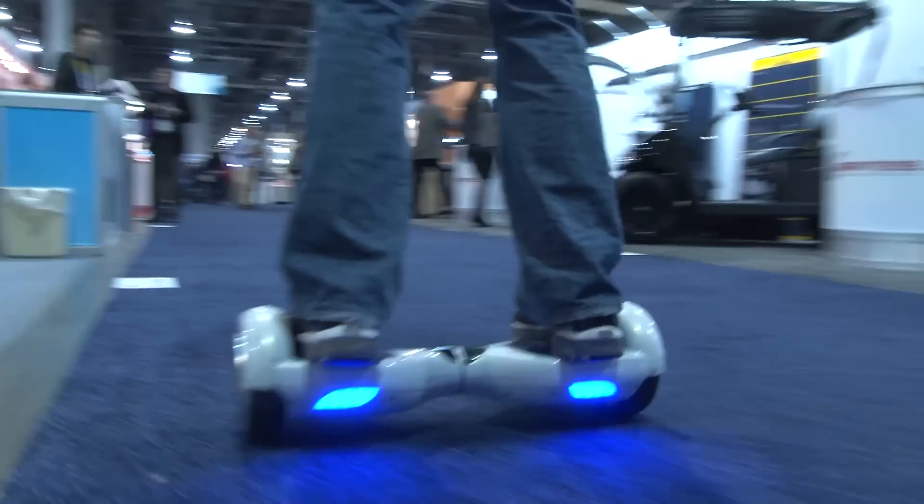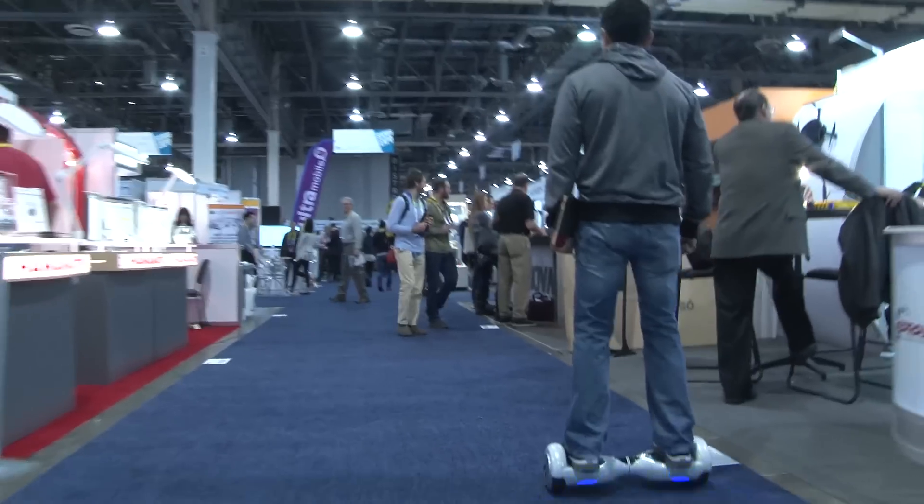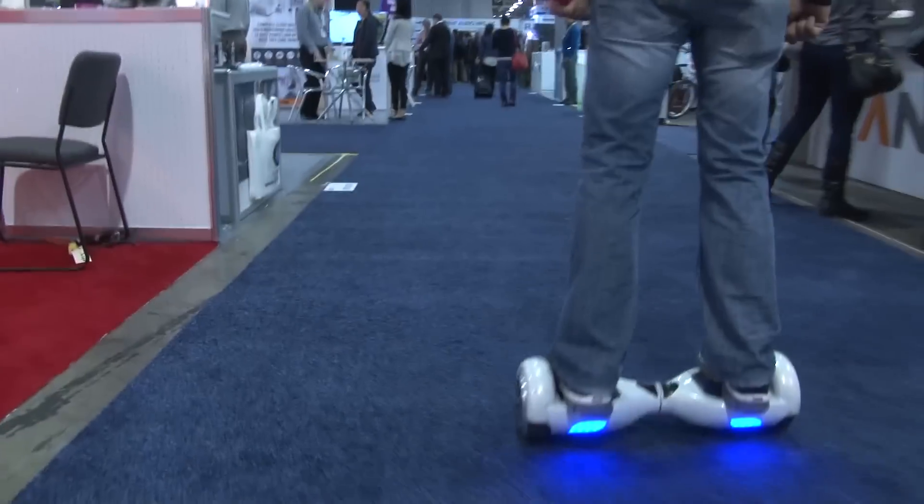It has a range of about 13 miles. Speed is about 6 miles per hour, which doesn't sound all that fast, but when you're right over the ground just a couple inches off it feels pretty quick. It's definitely faster than walking.